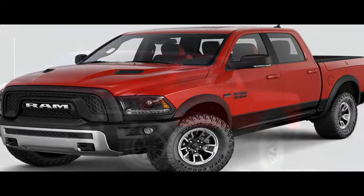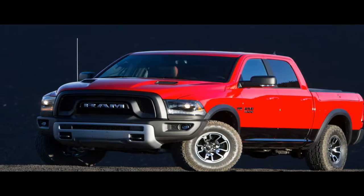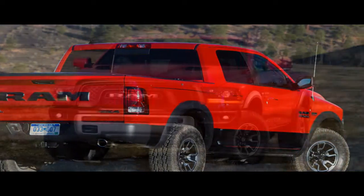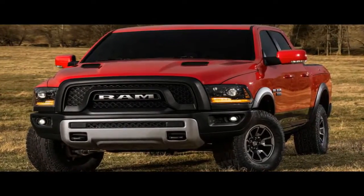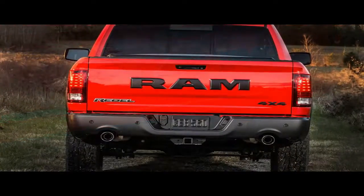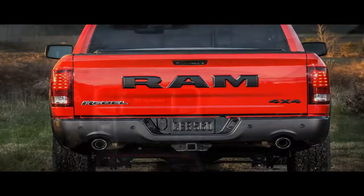On the downside, the Ram 1500 is notably heavier than its rivals from Chevrolet and Ford, and lacks those models' comparatively lively dynamics. Its steering is numb and heavy, and further exacerbates the Ram's heft. We'd also like to see Ram offer a true competitor to the Ford F-150 Raptor, as the Rebel lacks the hardware to go head-to-head with Ford's 450-horsepower off-road pickup.